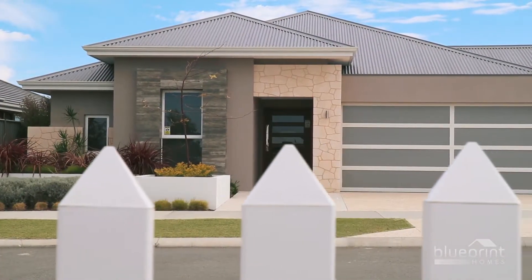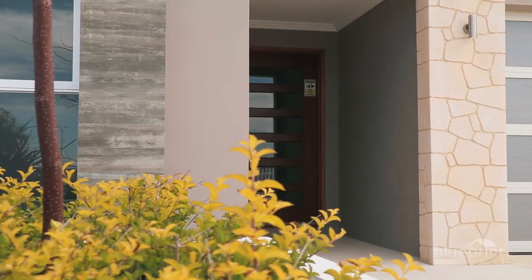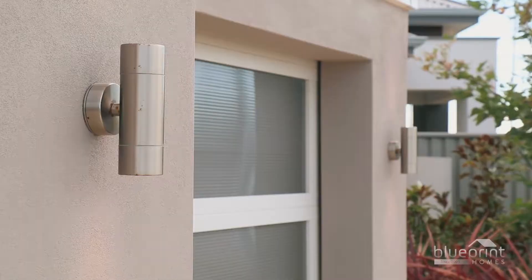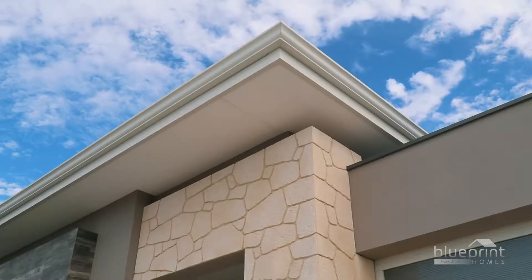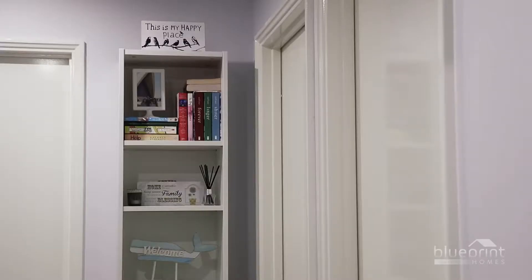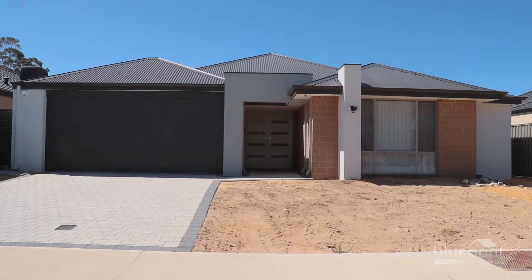Moving into your new home is an exciting time. It's a chance to establish a fresh lifestyle and enjoy some built-in comforts courtesy of Blueprint Home's modern designs. You'll learn a lot about the residence during the first few weeks of occupancy, and while the house has been